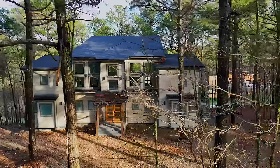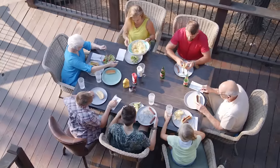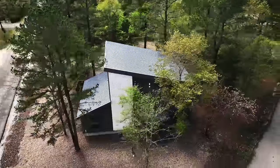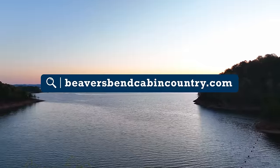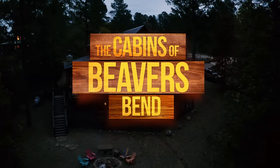Well, there you have it — three one-of-a-kind cabin country stays. From magical memories to cozy getaways, there's a cabin as unique as your crew. Over 5,000 to be exact. Be sure to check them out at beaversbendcabincountry.com. We'll see you next time with even more cabin country.